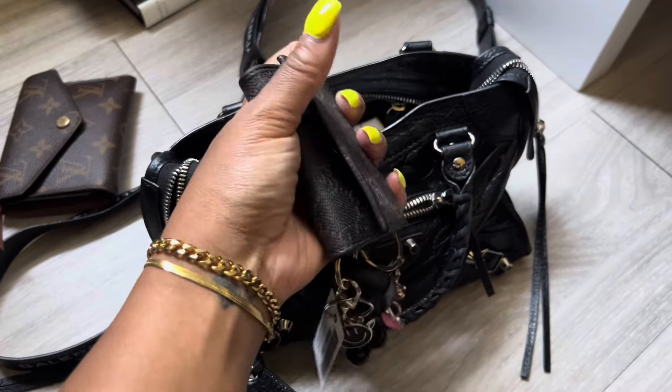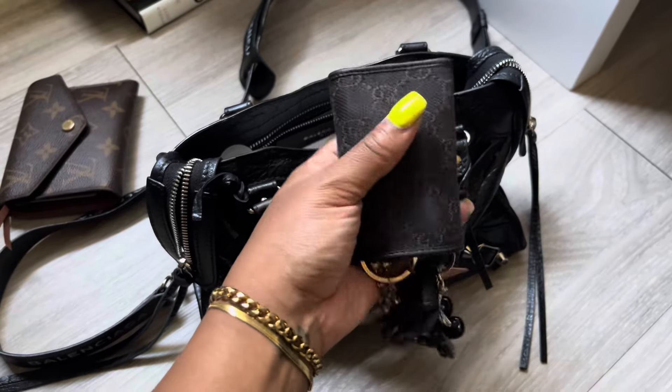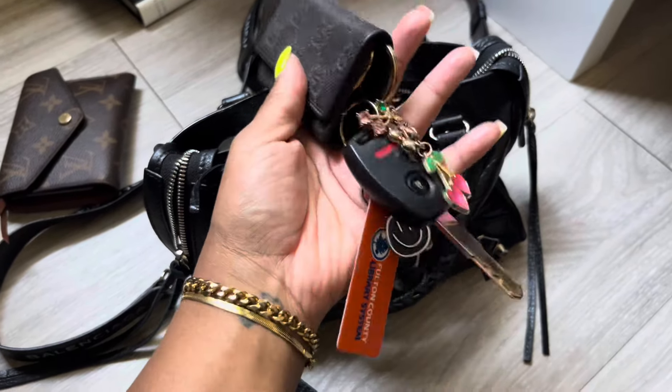So first, my wallet. Just the same wallet I always carry. That's her — also from Fashionphile.